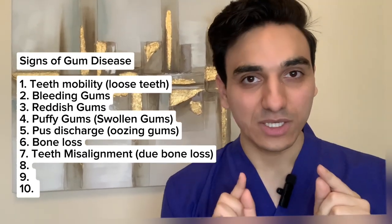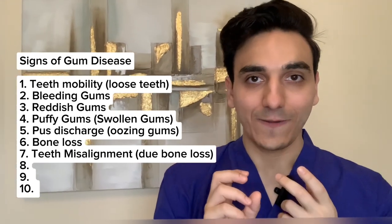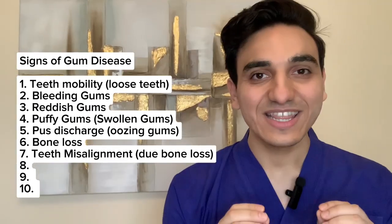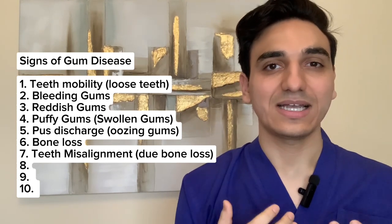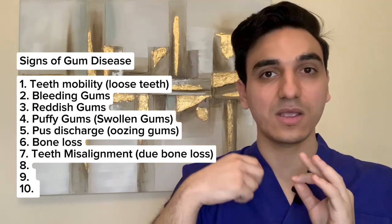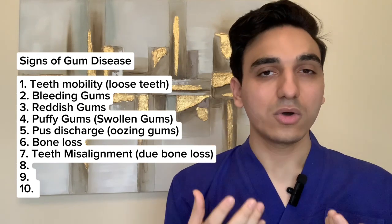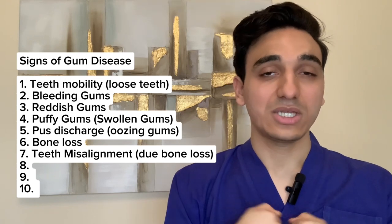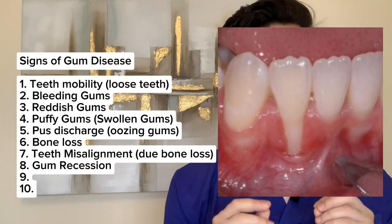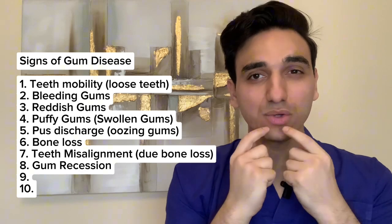Another sign of gum disease is teeth misalignment or changes in the arrangement of your teeth. This can potentially be a sign of gum disease, though it may also be due to other causes. Teeth misalignment may mean abnormal spaces have been created between teeth that didn't exist before, a change in the way you bite, or a change in how your front teeth overlap.